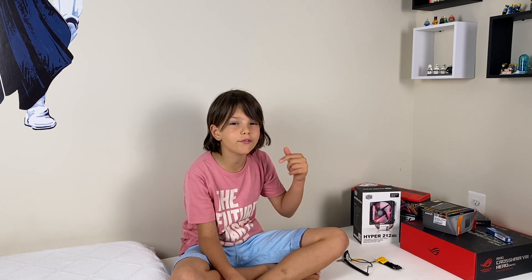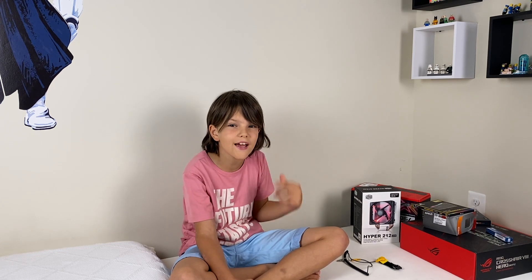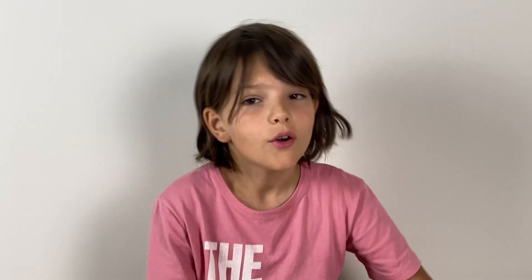If you Google something like pre-built PC versus building one, you're going to find hundreds of articles and thousands of opinions about it — pros and cons and so on. If we can learn about one of the main tools we use almost every day, there are no doubts that this is a huge reason to do it. So today, I'll share with you my own and my very first experience, where I started, what I learned, and some very helpful sources that can help you build your own PC.